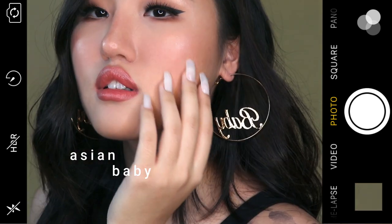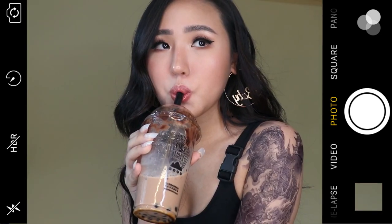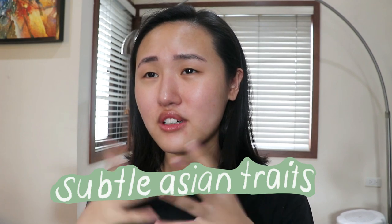My mom's going to kill me if she sees this. Hi guys! So today I decided to film an ABG transformation video where I do everything at home. I first heard the term ABG in a group called Subtle Asian Plates on Facebook. I always thought it was the typical Asian stereotype where Asian girls were super quiet and nerdy — but apparently I am so wrong.